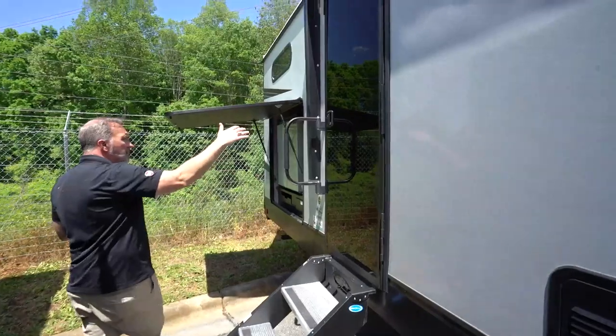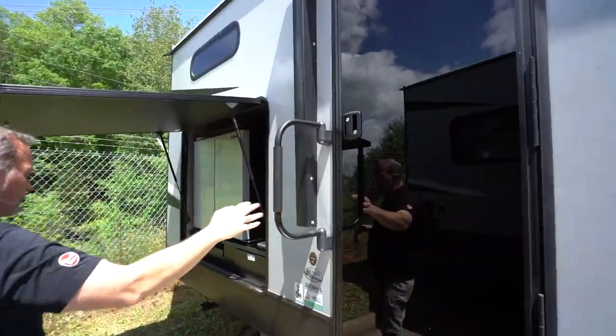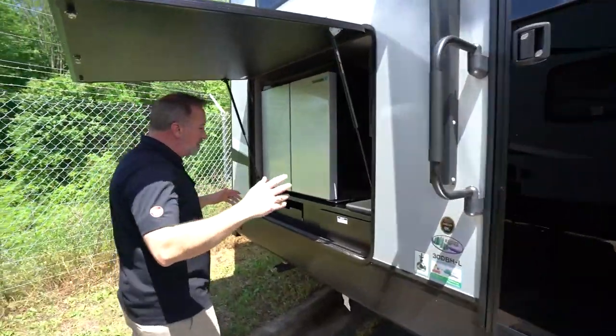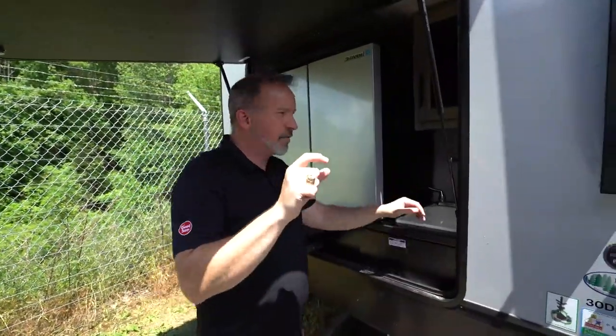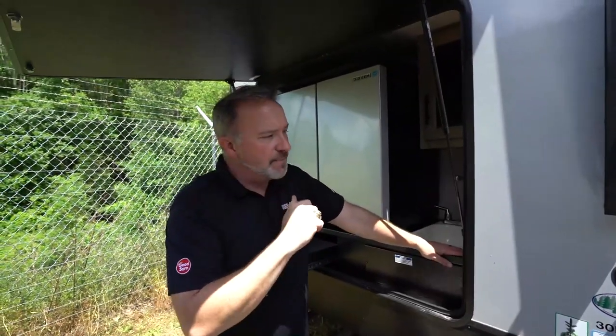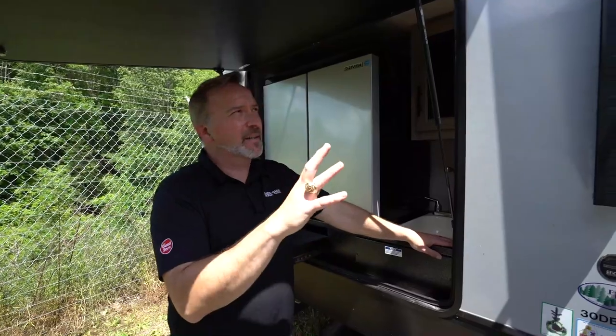Solid steps leading into the master, the living area right here, plus the extra-large grab handle. This one features two-inch thick foam core all the way around as far as the lamination goes on this fiberglass, which really does a good job of keeping the heat and temperature where you want it.